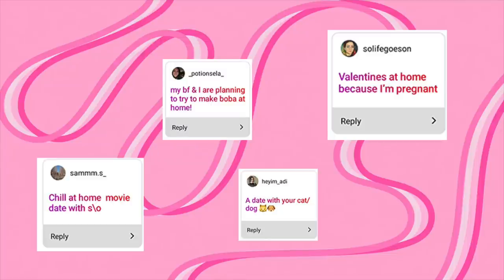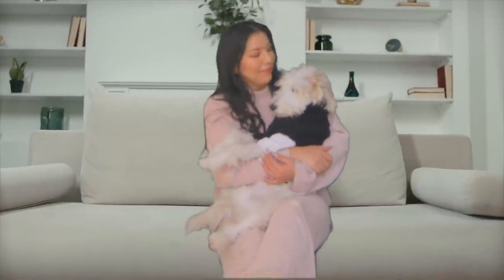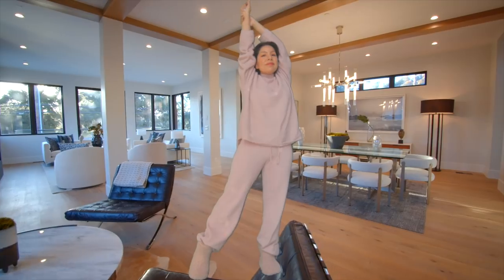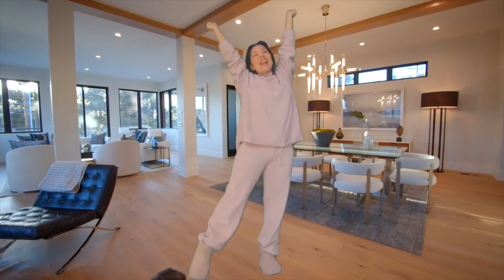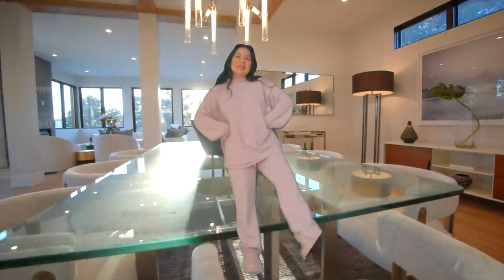This next look I split into two parts: chilling at home for Valentine's Day, and then a version for someone who's pregnant. For the first look — staying home and chilling — wearing comfy clothes is obviously the way to go, but for Valentine's Day I'd suggest matching PJs with your significant other. I think that would be really cute. These PJs are from Uniqlo; they're like my second skin — so comfy and they look really cool.